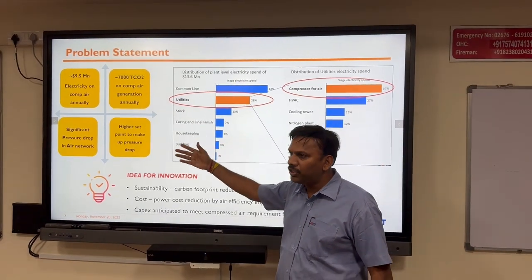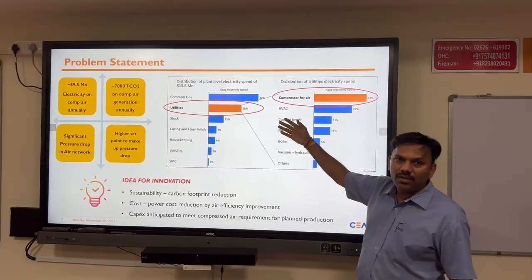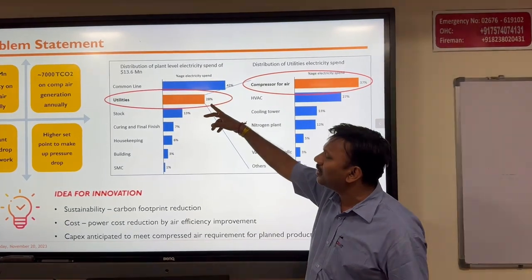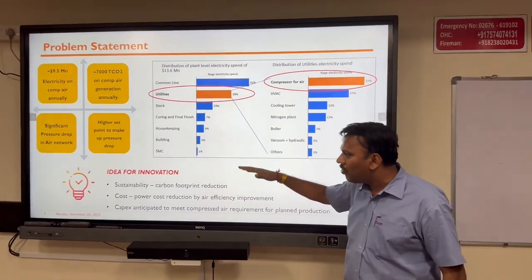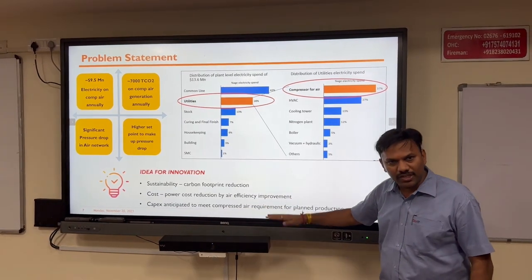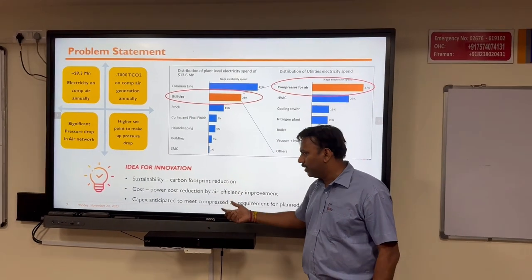We have significantly high pressure drop, which forces us to keep our set point at a higher level. Utility accounts for 28% of total consumption, and within that, air compressors account for 37%. The idea of this innovation is carbon footprint reduction, power cost reduction, and avoiding the need for a new compressor to meet expansion requirements.